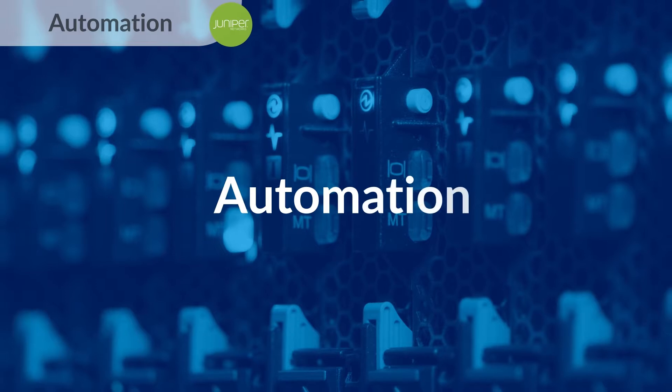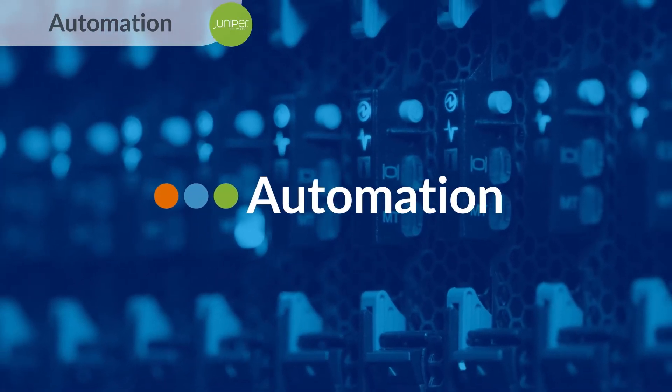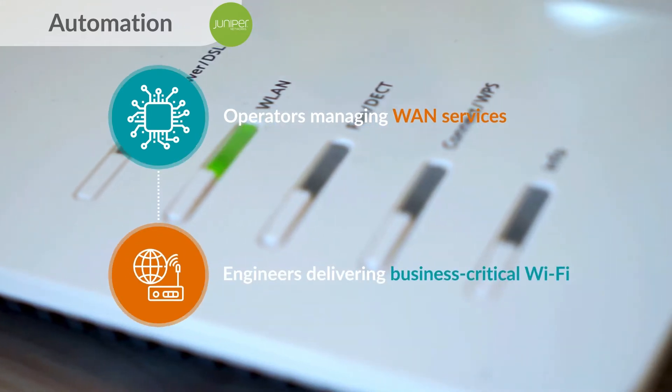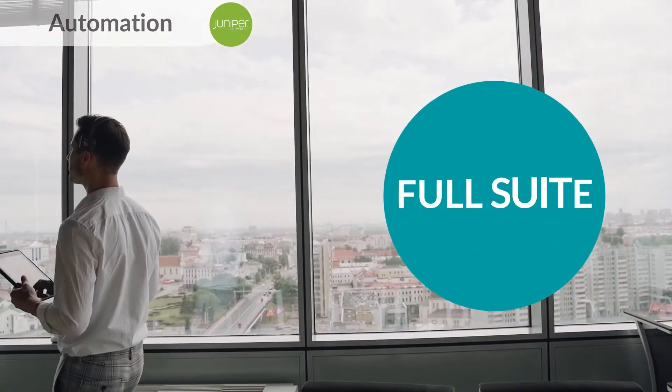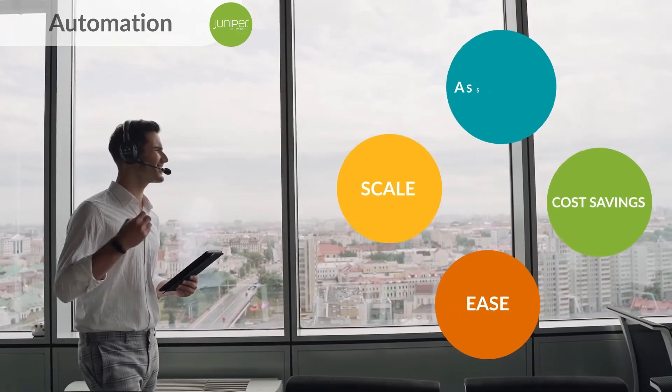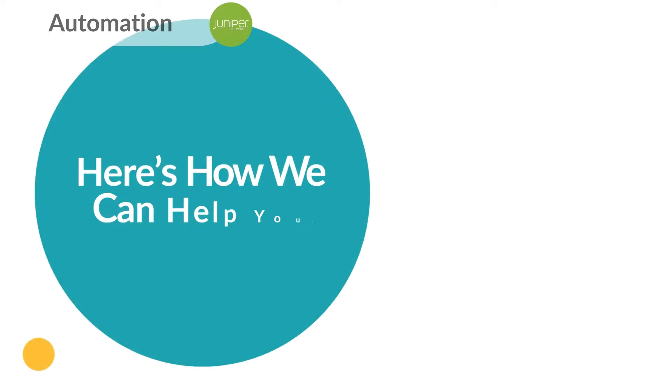That's why we've made automation a cornerstone of all that we do at Juniper. From operators managing WAN services to engineers delivering business-critical Wi-Fi, Juniper's full suite of automation solutions delivers the ease, scale, cost savings, and assurance you need. Here's how we can help you.